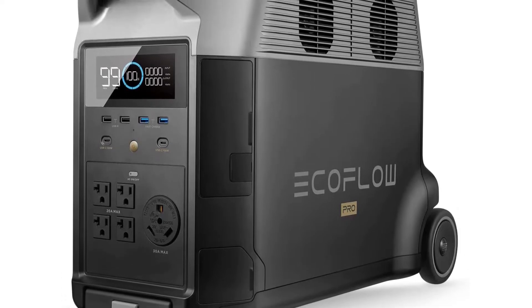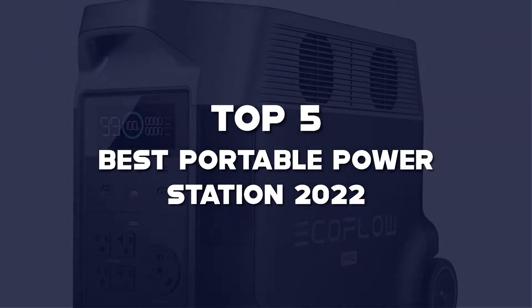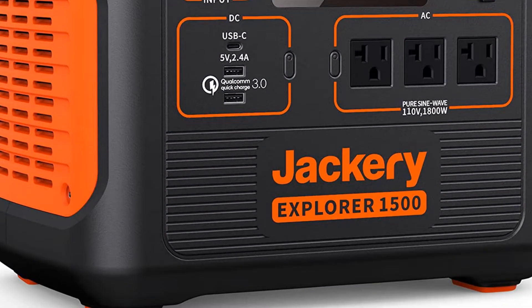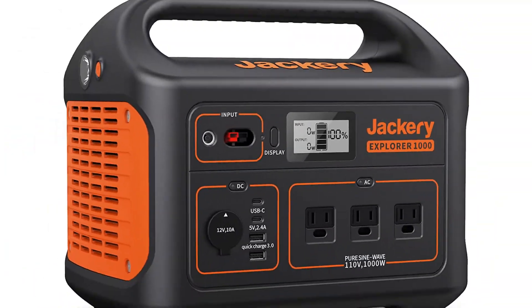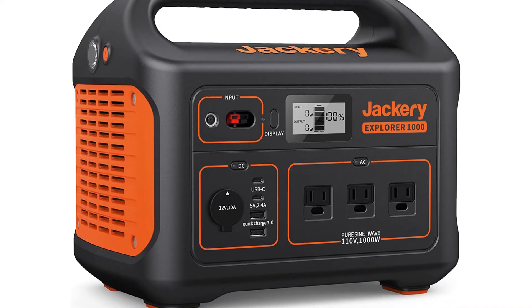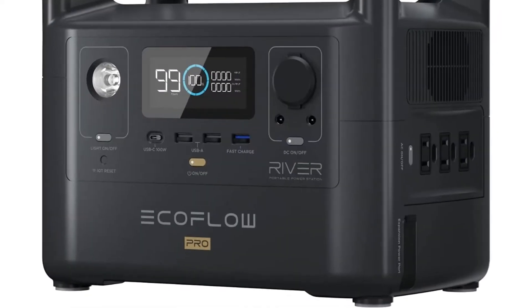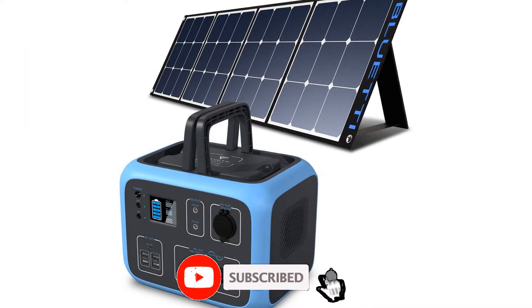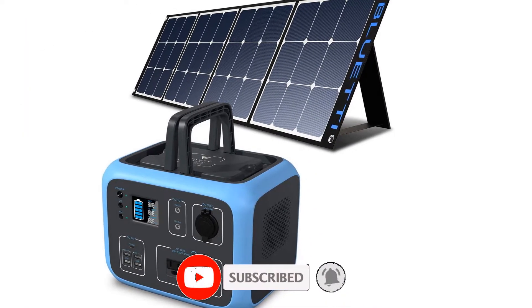What's up guys, today we'll take a look at the top 5 best portable power stations of 2022 on Amazon that are available on the market. I made this list based on my personal research. If you would like more information about these products and their latest prices, check out the description below. Don't forget to subscribe for more reviews — let's get started with the video.